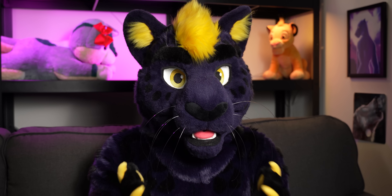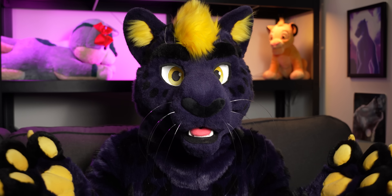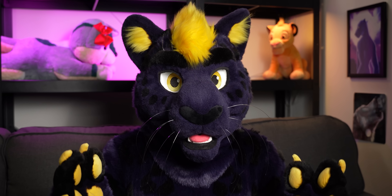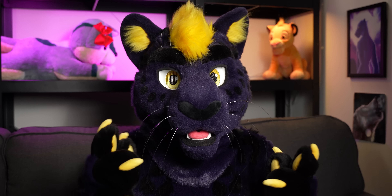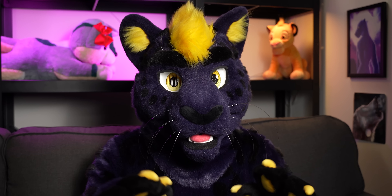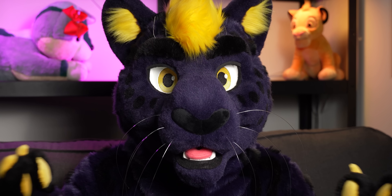Thankfully, you're not starved for choice. There are many colors to choose from that you can add to the design of your fursona. But if you take a step back and look at all the other furry characters that are out there, there is one color in particular that you're going to end up seeing more often than others. And that color is blue.